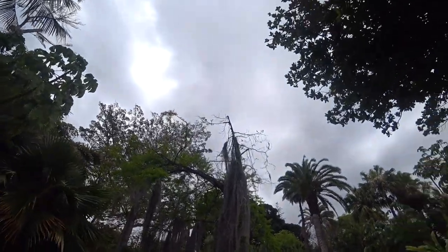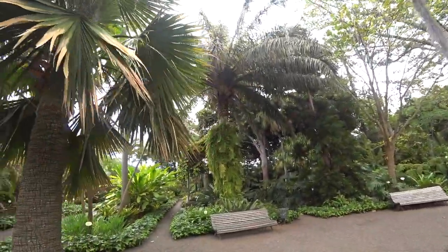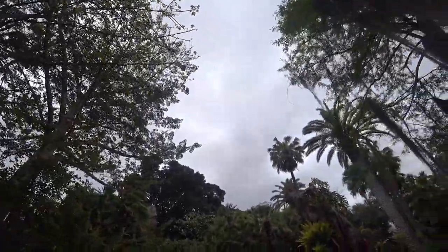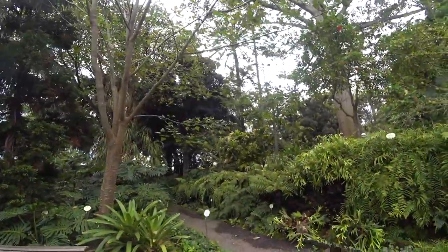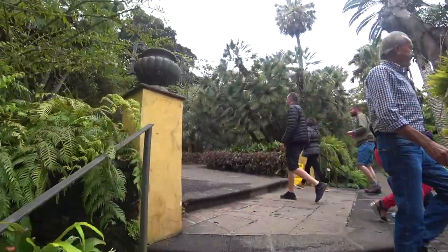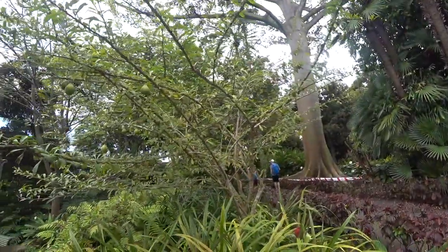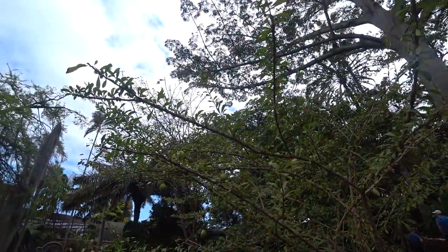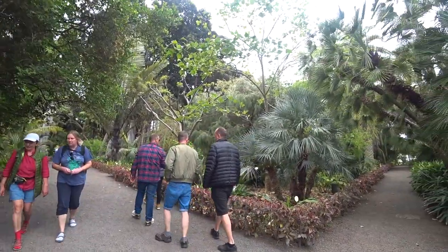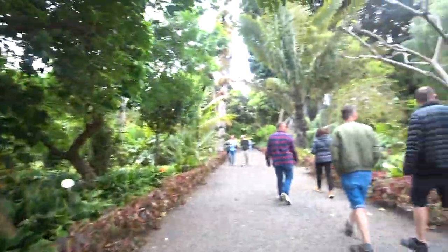Found some botanical gardens, a bit of a walk from the center, but should be a nice little thing to explore. It's crazy that there are so many different plants and trees in the Canary Islands, because some of them like Fuerteventura there's just not much plant life. But this feels like it could be anywhere, especially those big trees that look like vines — like avocados or something.